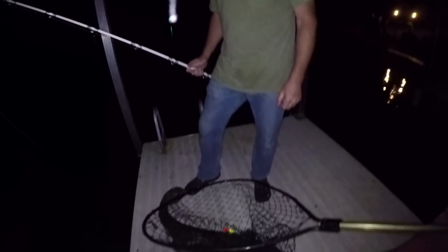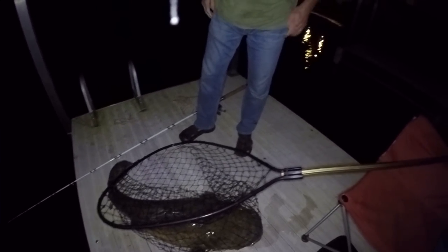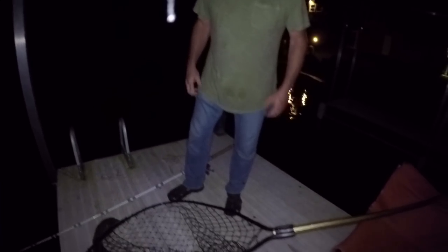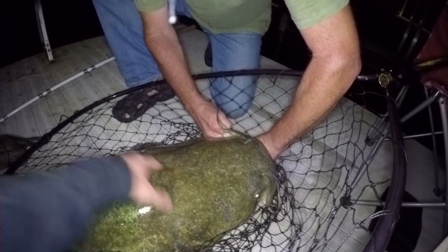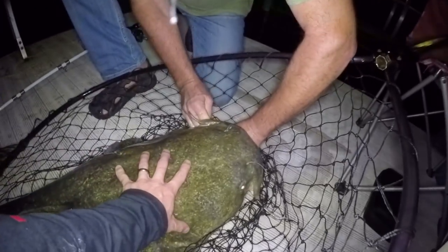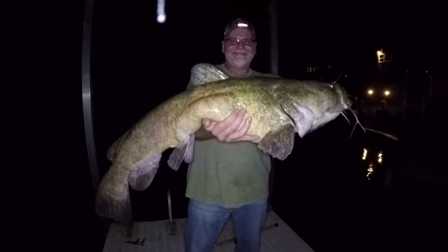That's a nice one. That is a tank! Holy moly — that is a pig. Let's get him unhooked and get some pictures. That one has to be, what would you say, in the 40s? I'd say 40s. Look at that head. Sweet. Nice job, brother — that's a beauty.